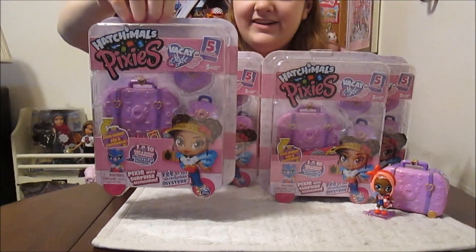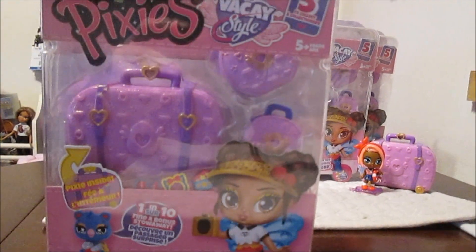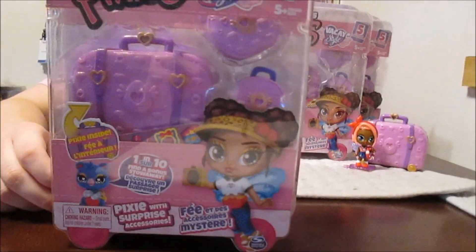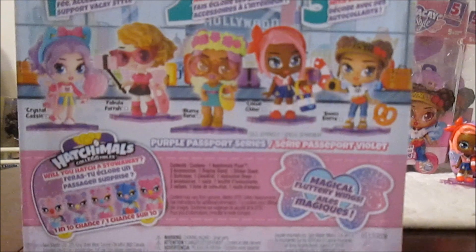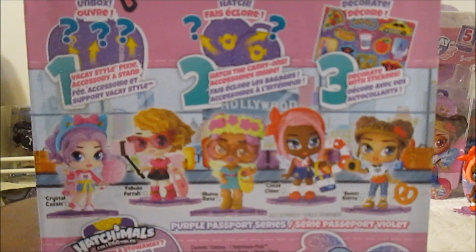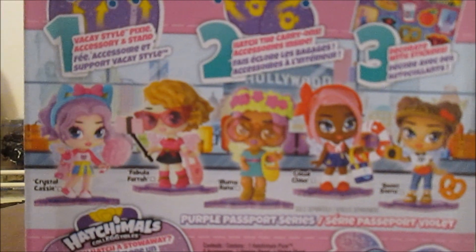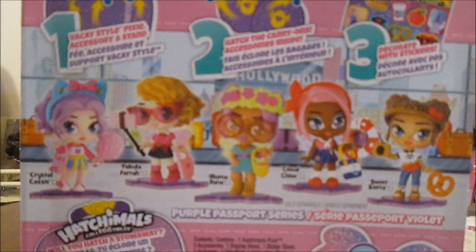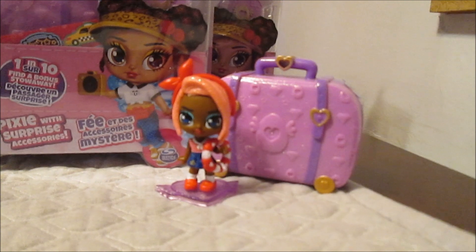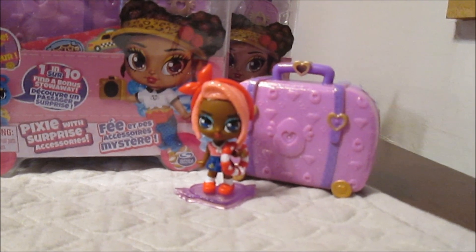So just like the first Pink Passport Series, you get your pixie in a big suitcase and then you get two carry-ons. One of your carry-ons has the potential to have a Hatchimals collectible stowaway. You could get a surprise, and you can see all the stowaway possibilities on the back. Here is the picture of all the girls in the series: Crystal Cassie, Fabula Farrah, Illuma Ilana, Cloud Chloe, and Sweet Sierra. We already have Cloud Chloe out of the box - you can see how beautiful she is. She's gorgeous, all glittery and fabulous, with details on their outfits specific to each area they're from.